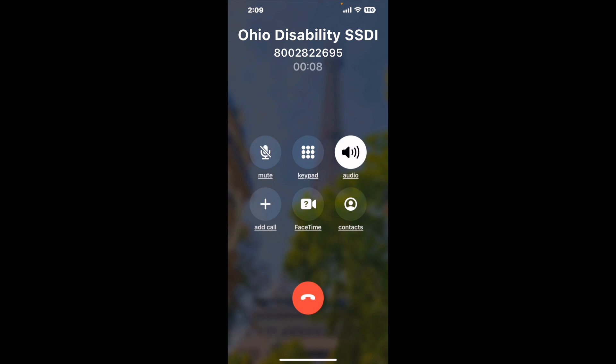And here is Claimer sending me a callback from Ohio Disability SSDI with an actual agent on the line. It is a paid version, but it definitely works. You can see a lot of reviews of it with a quick Google search. Let me know in the comments how it worked for you.